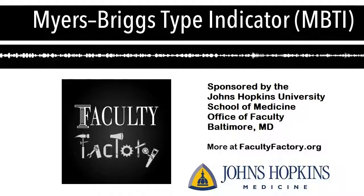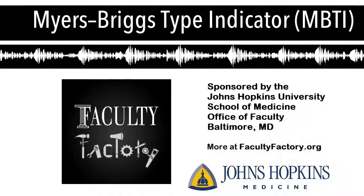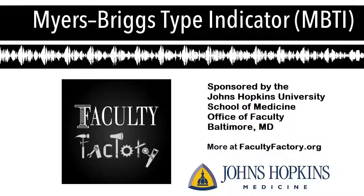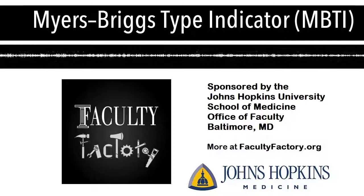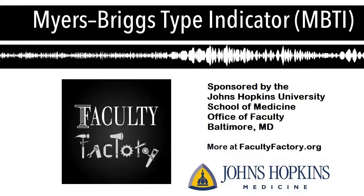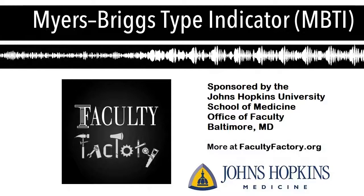Most of you have probably heard about this. For those who haven't, it's a personality preference tool — one of the most widely used instruments throughout the world — developed by a mother-daughter team, Isabel Briggs Myers and her mom Catherine Cook Briggs, based on Carl Jung's theory.